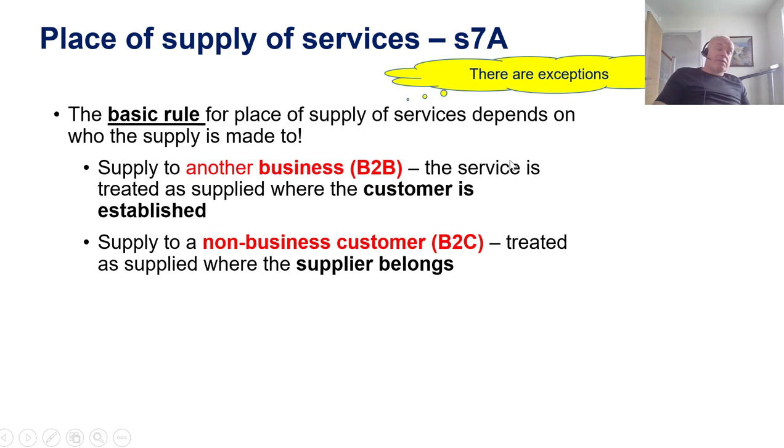However, this being tax, as soon as you have a rule, there are a number of exceptions that apply to specific types of service. The idea of this recording is just an introduction to overseas aspects of VAT, so I'm not going to go into the exceptions, but you should be aware that they exist.